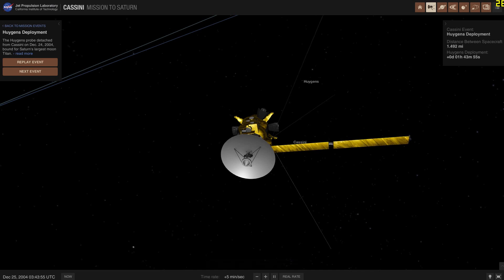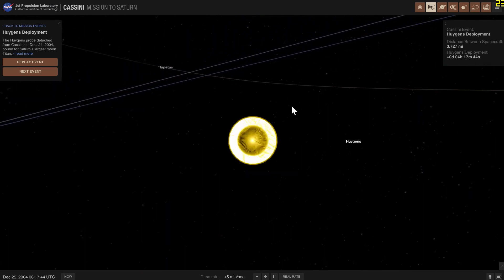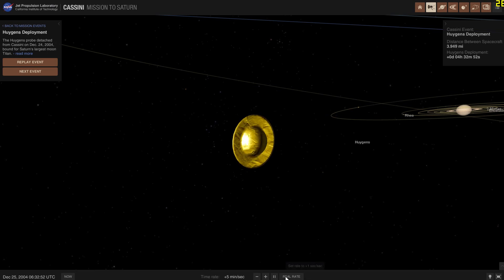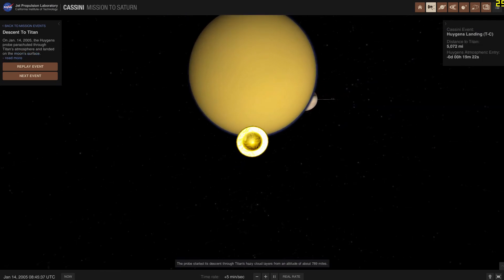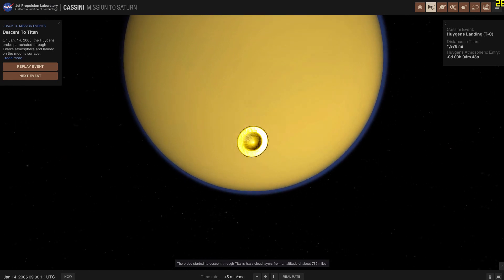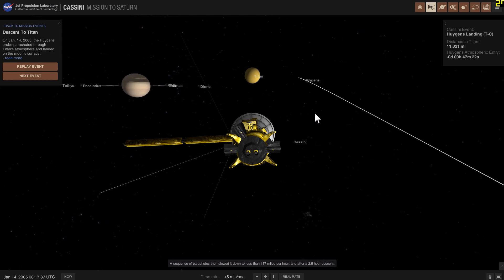Huygens kept shooting pictures until its battery ran out of juice. This was one of the coolest missions because Titan is a really awesome object. Through this mission, we discovered that Titan has a very thick atmosphere, a liquid cycle on its surface, and methane and ethane oceans, among other amazing features. Huygens landed on Titan on January 14th, 2005, took some photos, and sent them to Cassini, which relayed them back to Earth.